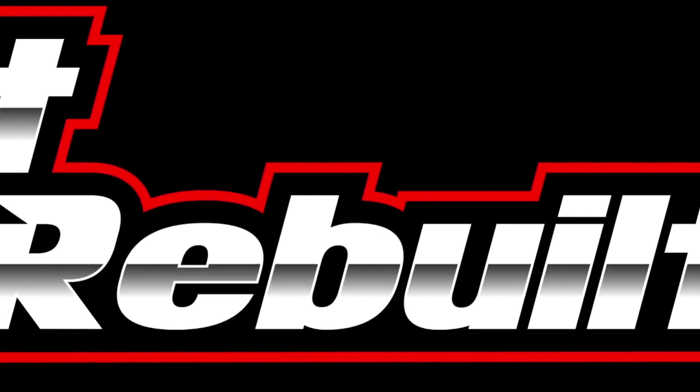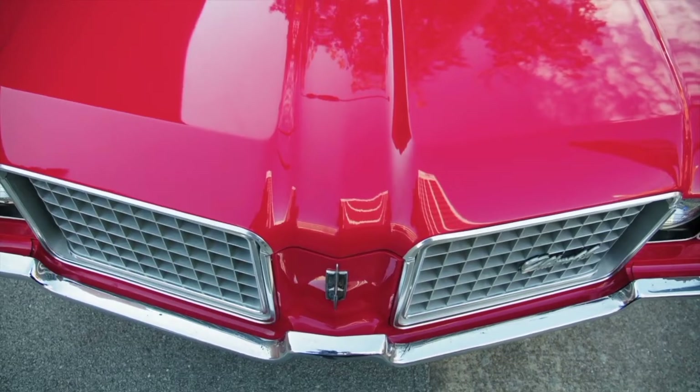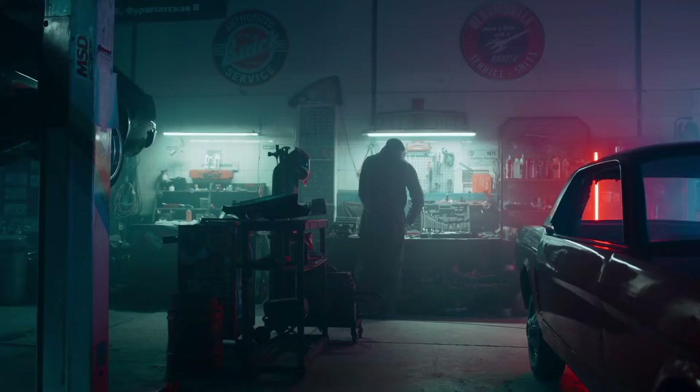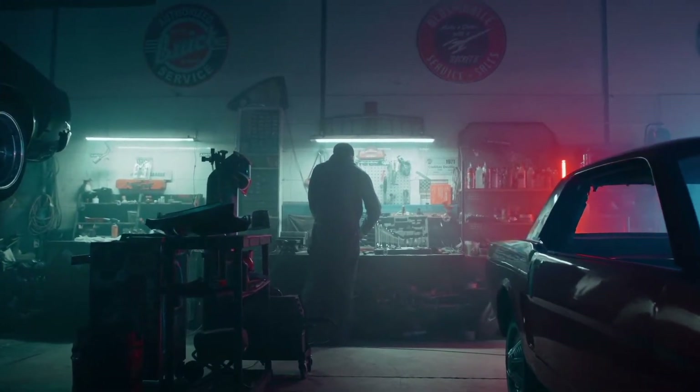Cars Built and Rebuilt takes you on a journey of various cars, trucks, vans, and other modes of transportation as they relate to our history and to our culture.